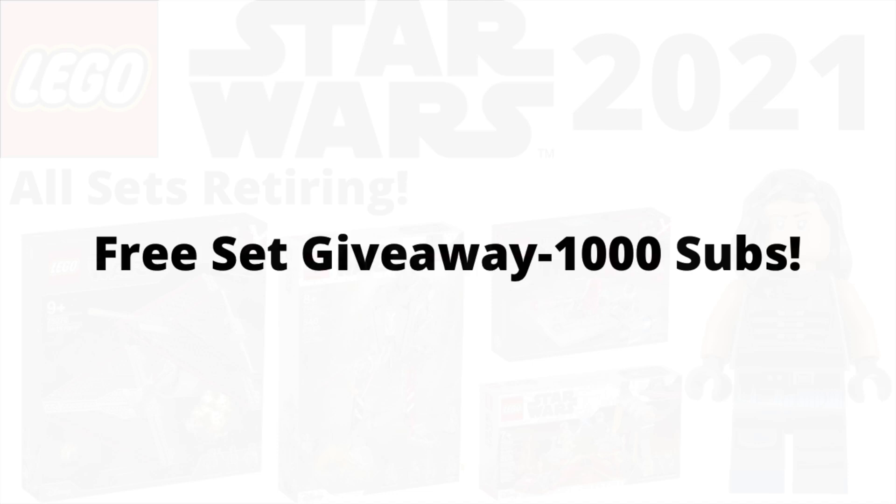Before I get into today's video, I just want to give out a reminder that I am doing a free LEGO Star Wars set giveaway at 1,000 subs. It's either going to be a 501st Battle Pack or an AAT, depending on what the winner chooses, so please make sure to like and subscribe.